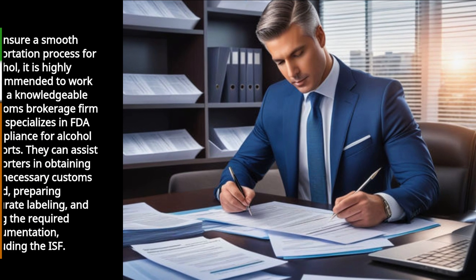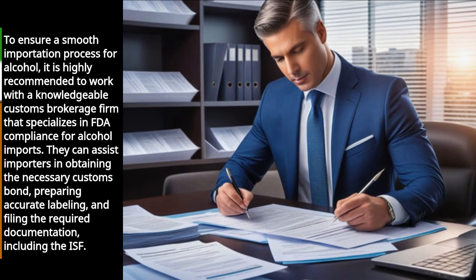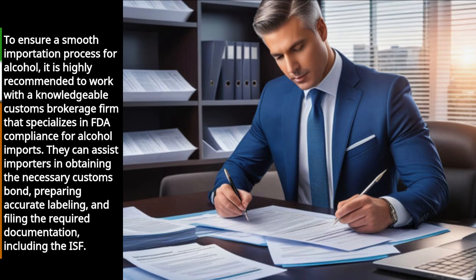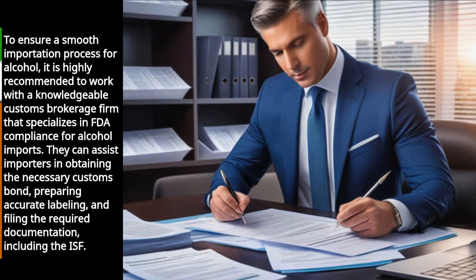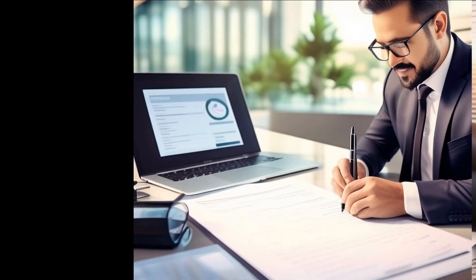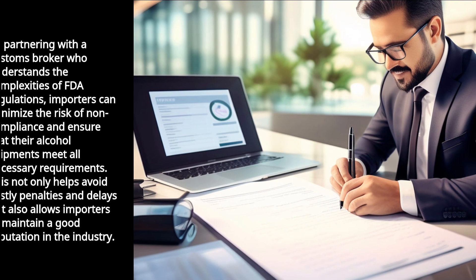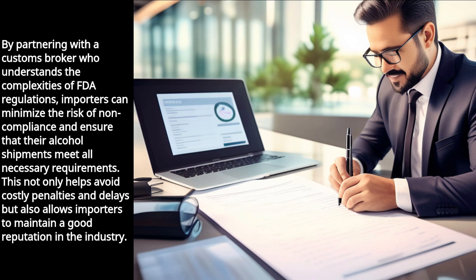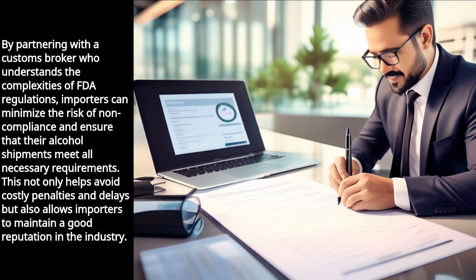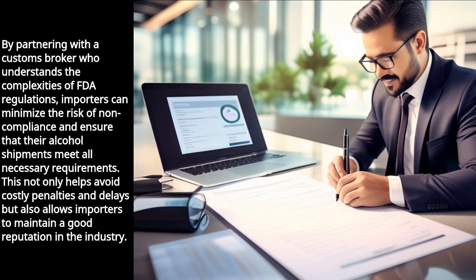To ensure a smooth importation process for alcohol, it is highly recommended to work with a knowledgeable customs brokerage firm that specializes in FDA compliance for alcohol imports. They can assist importers in obtaining the necessary customs bond, preparing accurate labeling, and filing the required documentation, including the ISF. By partnering with a customs broker who understands the complexities of FDA regulations, importers can minimize the risk of non-compliance and ensure their alcohol shipments meet all necessary requirements. This not only helps avoid costly penalties and delays but also allows importers to maintain a good reputation in the industry.